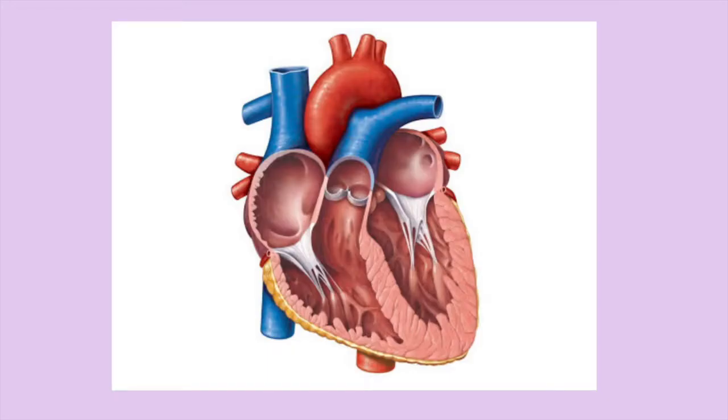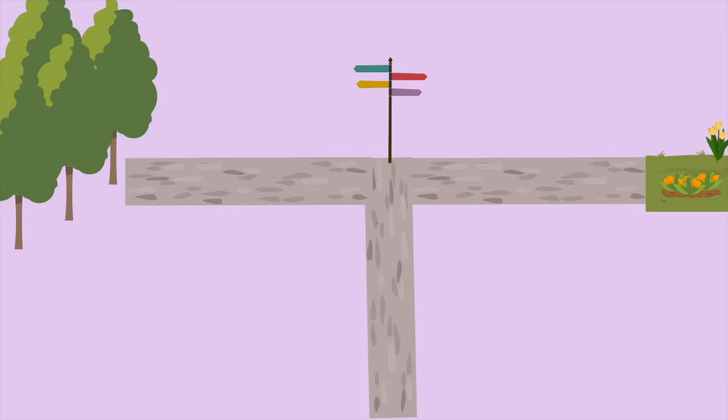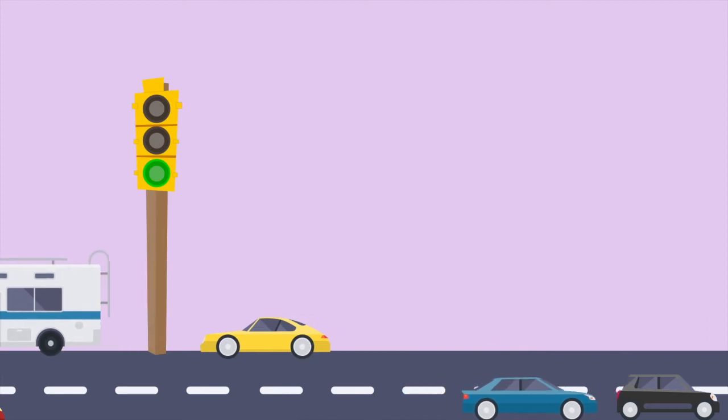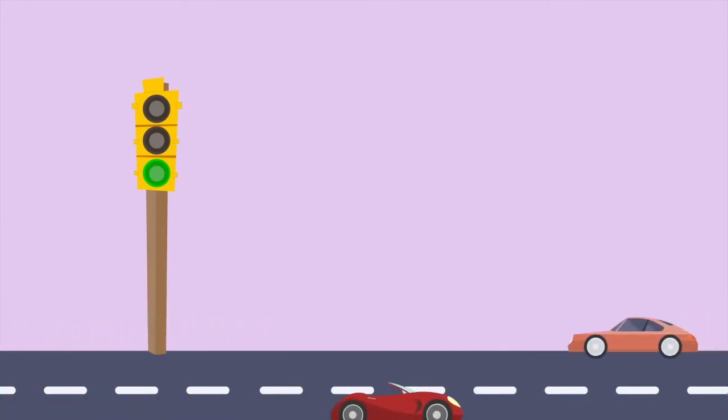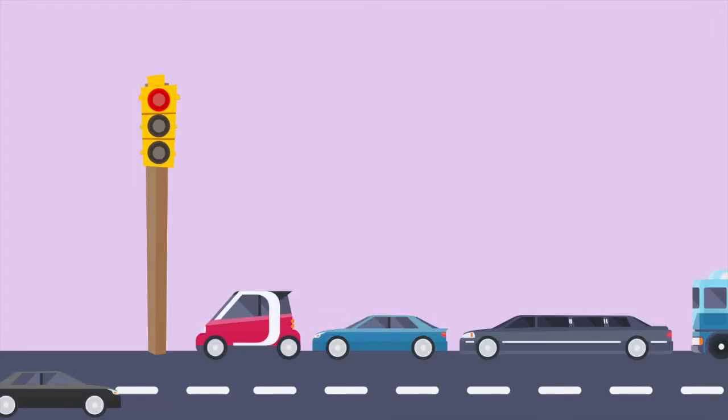The heart is made out of four chambers: the left ventricle, the right ventricle, the left atrium, and the right atrium. These chambers are the pathways where the blood travels through in order to get to the lungs or the body. Additionally, the heart has valves. These valves can be seen as traffic lights — when they open, blood can go to the ventricles or to the body, but when they close, blood can't go anywhere. This is critical because it prevents the backflow of blood.